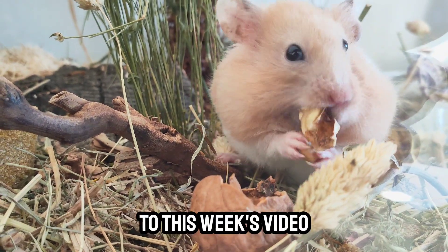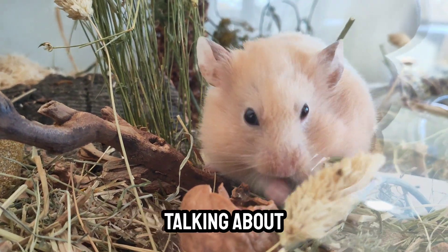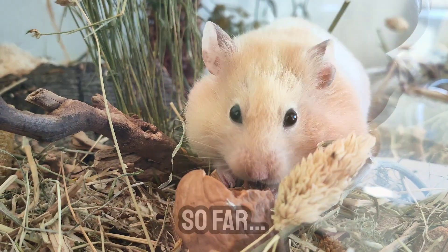Hi hamster lovers and welcome to this week's video. This week I'm going to be talking about my hamster care journey so far.